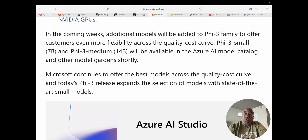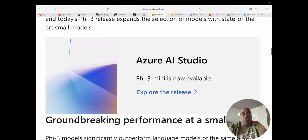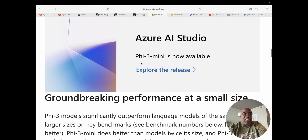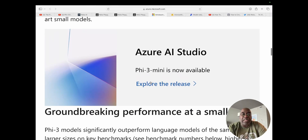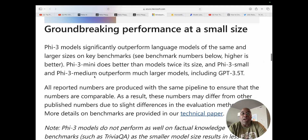In the coming weeks, additional models will be added to the Phi-3 family to offer customers even more flexibility across the quality-cost curve. Phi-3 small at 7 billion and Phi-3 medium at 14 billion will be available in the Azure AI model catalog and other model gardens shortly. You can click on this link and it'll take you over to Azure Studio, which I've already done, so we'll play around with it in a second.